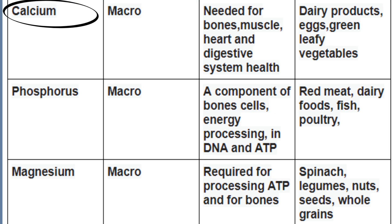Calcium is a macromineral. It's needed for bones, muscle, heart, and digestive system health. You can find it in dairy products, eggs, and green leafy vegetables.